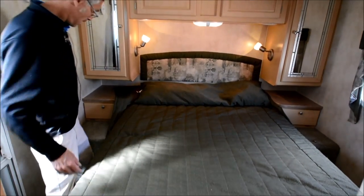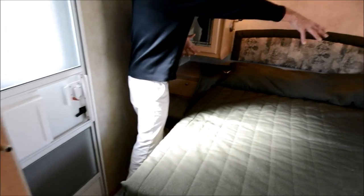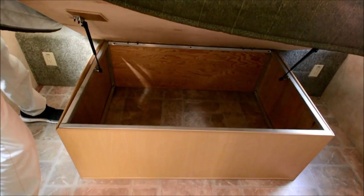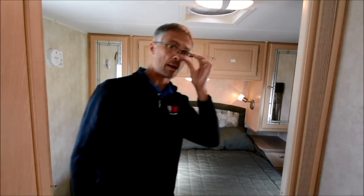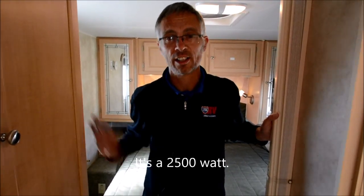Got a queen bed back here. I can feel the floor is a little bit soft — on both sides. And then there is lift-up storage under the bed. So this is a good opportunity — a really cool 2005 Aerolite by Dutchman 27RBSL. And of course it has a generator, an LP 4,000 watt LP generator by Onan. Thanks for watching.